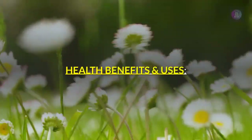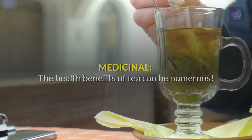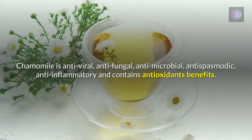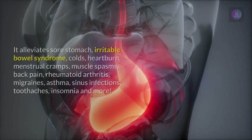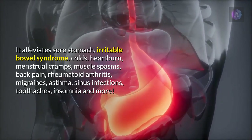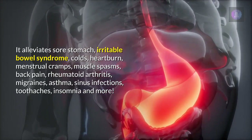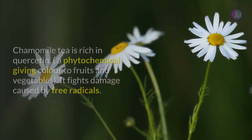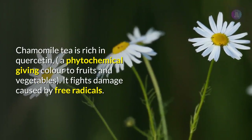The health benefits of chamomile tea can be numerous. Chamomile is antiviral, antifungal, antimicrobial, antispasmodic, anti-inflammatory, and contains antioxidants. It alleviates sore stomach, irritable bowel syndrome, colds, heartburn, menstrual cramps, muscle spasms, back pain, rheumatoid arthritis, migraines, asthma, sinus infections, toothaches, insomnia, and more.